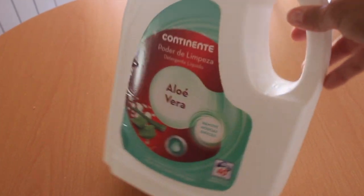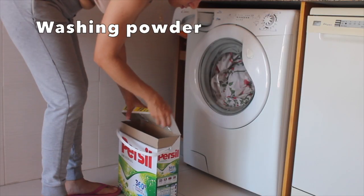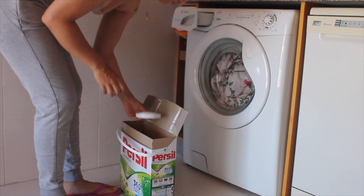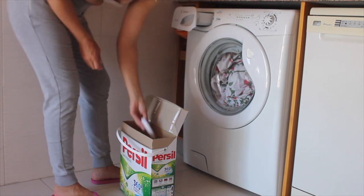Instead of buying liquid laundry detergent, it's a lot more environmental to buy washing powder in bulk. Also, I haven't bought or used softener in many years — I feel like it's just a marketing scheme to get you to buy more than you actually need.